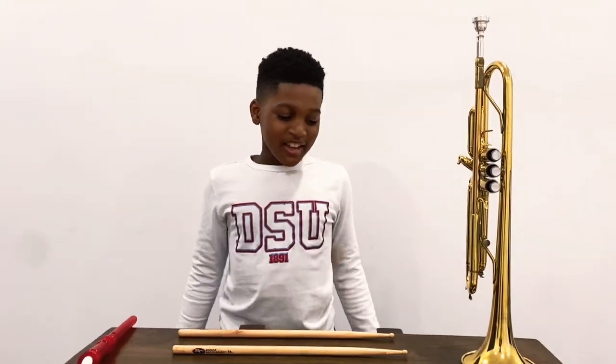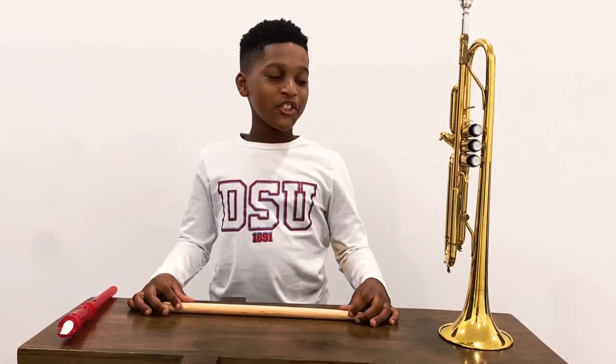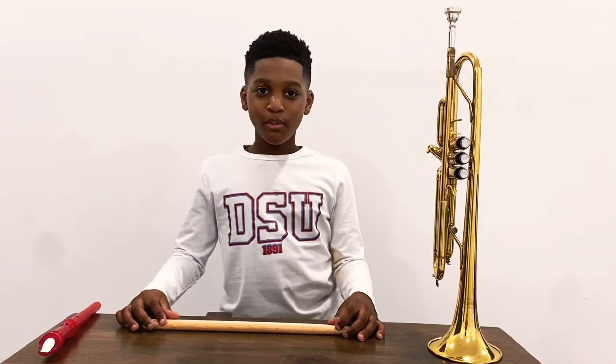What kind of instrument is big, brass, and is the biggest brass instrument? If you don't know the answer, the answer is tuba.